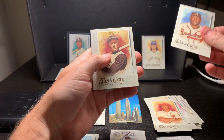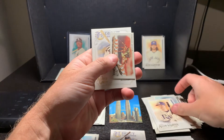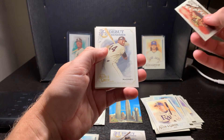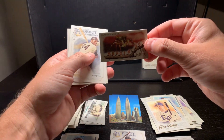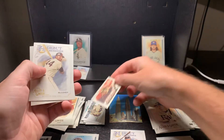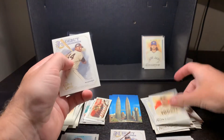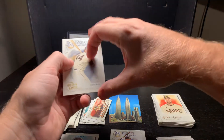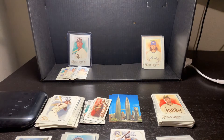Ozuna, Clemente - there we go. Bugging Peacock Spider - very interesting. And Yates. All right, our first box of Allen and Ginter Topps.